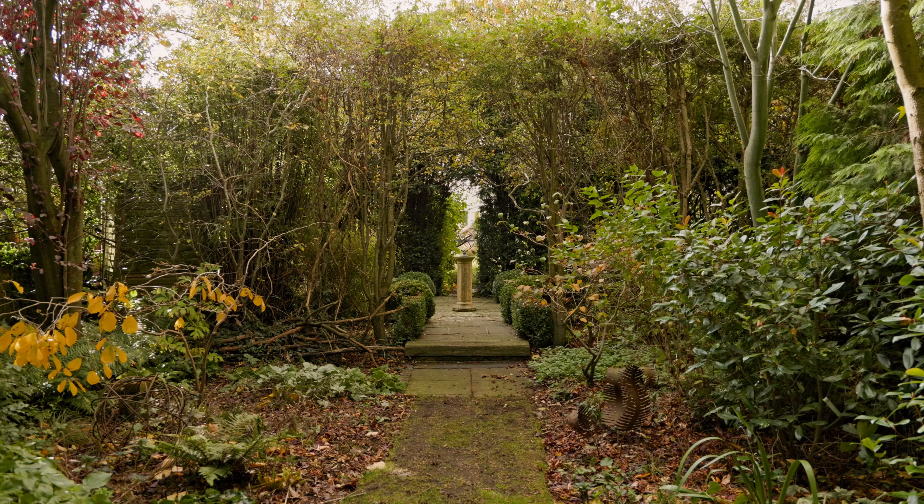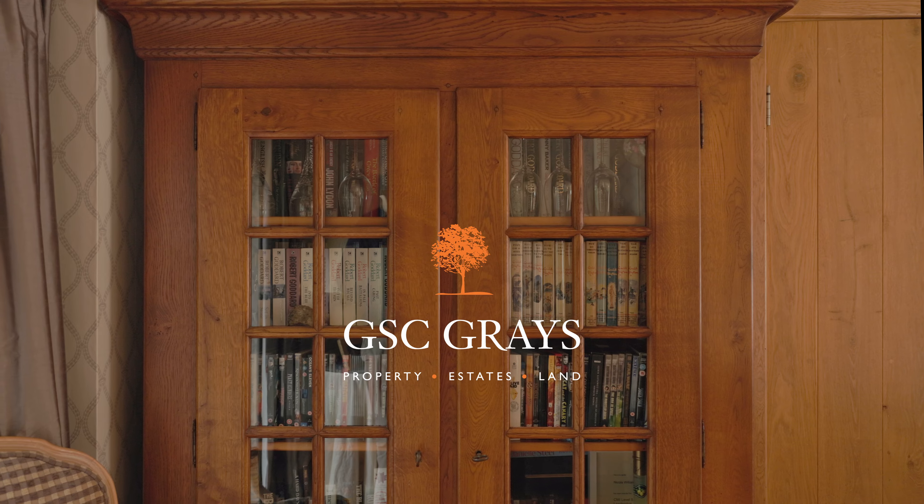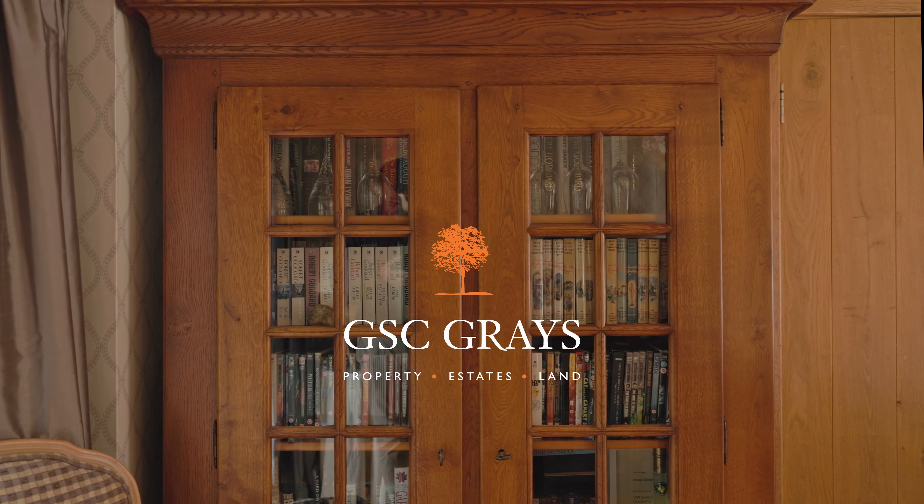If you'd like to learn more about Pear Tree House, you'll find more information in the description. If you could like the video, that would really help me sell my house — thank you.